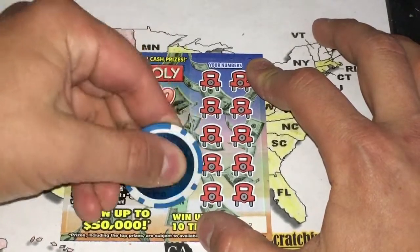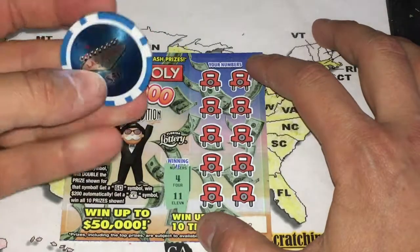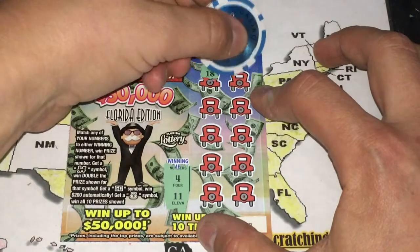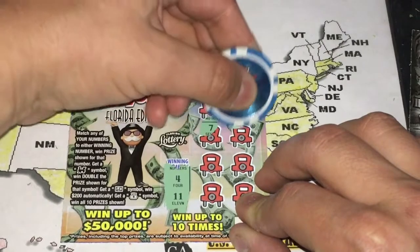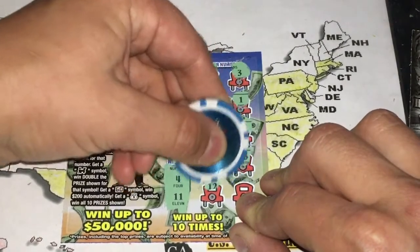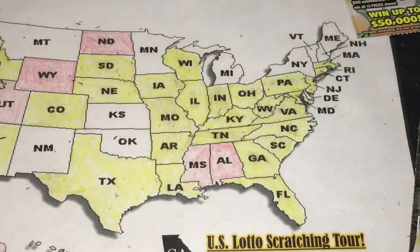All right. And this ticket — this coin scratches great. This is my new favorite coin. We are looking for a 4 and 11, and we have an 18, a 3, 14, 1, 7, 9, 13, 20, 12, and 6. Sorry, man. That one's not a winner.